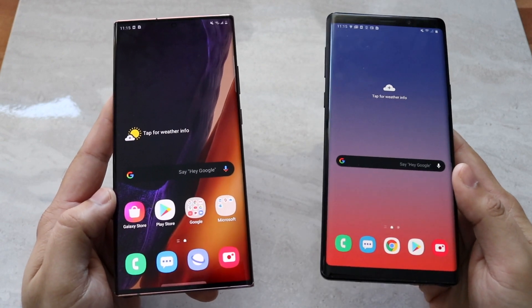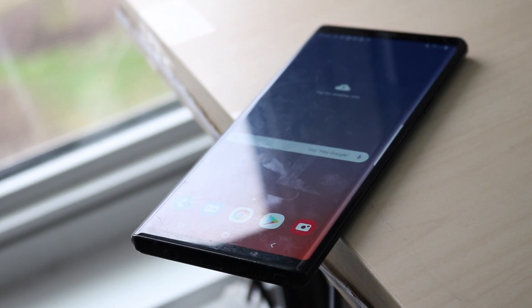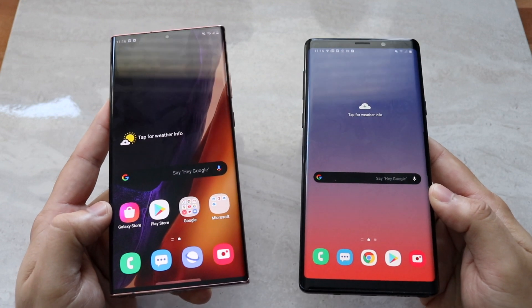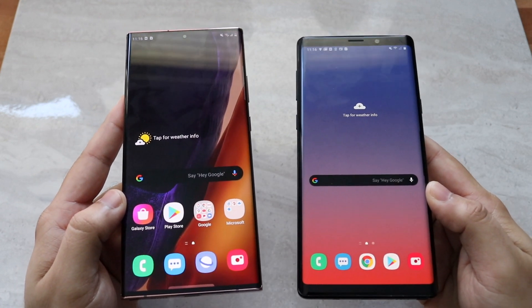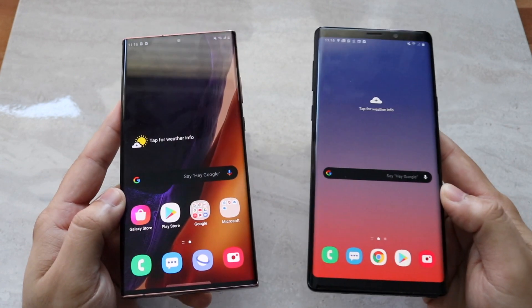The first thing I want to hit on is the price. The Note 9 was a flagship when it came out, but now you can pick one up for less than $400 easily. The Note 20 Ultra still costs around $1,300. I'll find the cheapest options for both and link them in the description below.